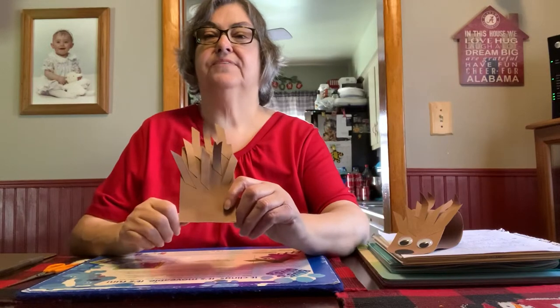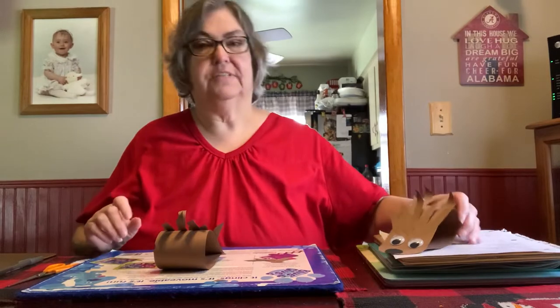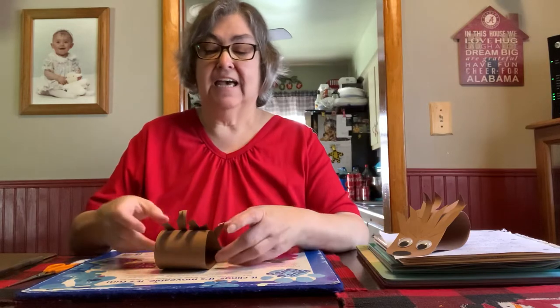There you go — see, it's already starting to look like a hedgehog. Now, as you can see, I have googly eyes on mine because we bought the last four packages of googly eyes at Target for our craft next week.